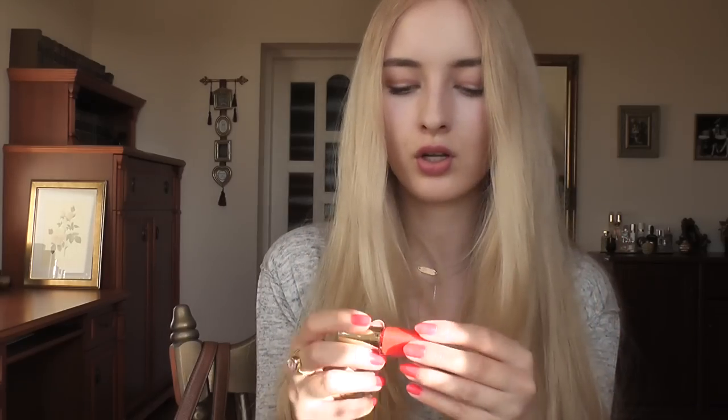Before I go - you guys always ask what's on my lips and nails in every video. On my lips I have Essence lipstick in Natural Beauty, which is a natural-looking pink color. On my nails I have this gorgeous nail polish I actually got today - it's L'Oreal Colorist in Flamingo Pink, which is a bright coral pink color. It's such a beautiful spring and summer color. Okay, I hope you guys enjoyed this video and I'll talk to you soon, bye!